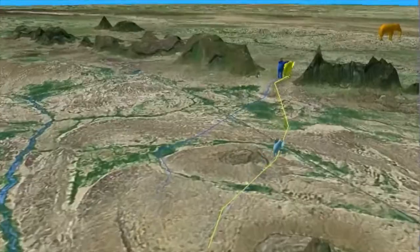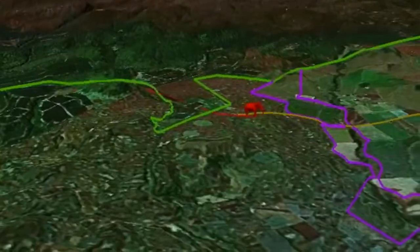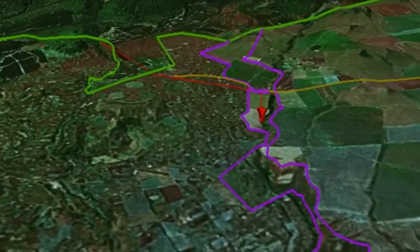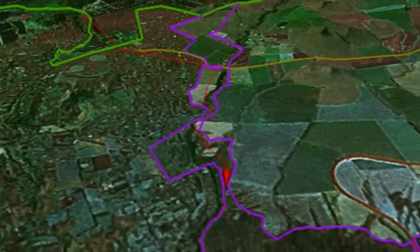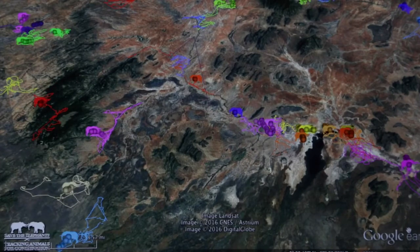When the threats are high, elephants avoid. When the opportunities are created, elephants go into there. We have seen elephants avoiding areas that have been having high poaching levels. We have seen them increasing their presence in areas that have been converted to community conservancies.